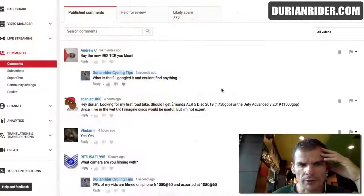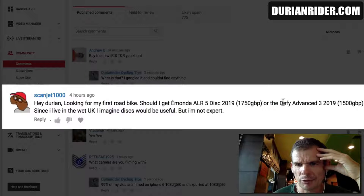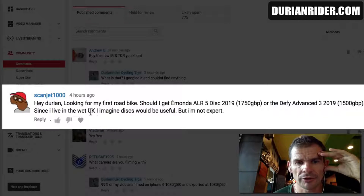Alright, let's get to the video. So we have a comment here: 'Hey Durenrider, looking for my first road bike — should I get the Trek Emonda ALR5 Disc at £1,700, or the Giant Defy Advanced 3?' This person lives in the UK. When buying a new bike, I always need to understand where you're riding, what sort of riding you want to do, and what your goals are. Lives in the wet, not an expert yet — soon will be. Let's get into it.